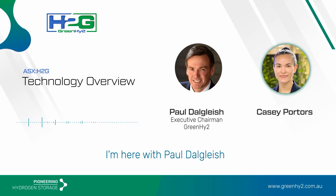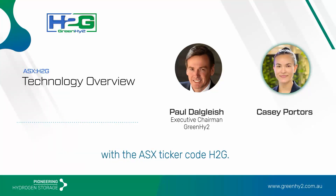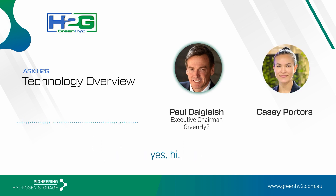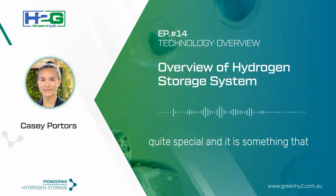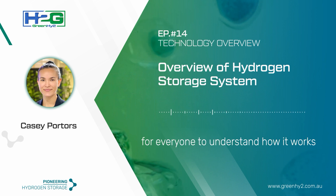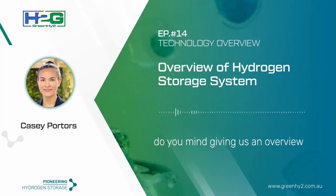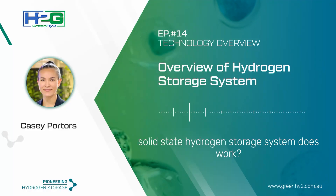Hi everyone. I'm here with Paul Dalgleish, the Managing Director and Chairman of Green High 2 with ASX ticker code H2G. The company recently went through a renaming and ticker change and was previously known as Tempo Australia. We'd like to jump into the specifics around the technology today, as it is quite special and would take a bit of an education process for everyone to understand how it works. Do you mind giving us an overview specifically of how the metal hydride solid-state hydrogen storage system works?